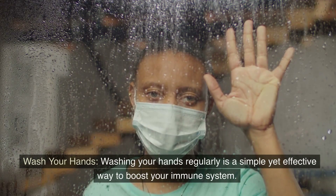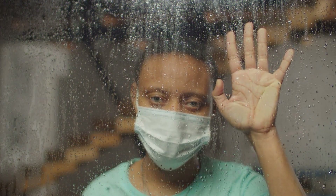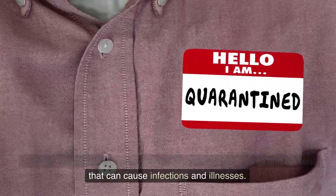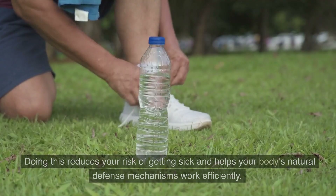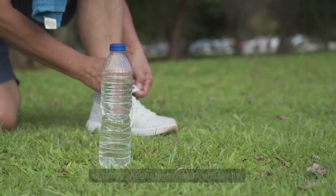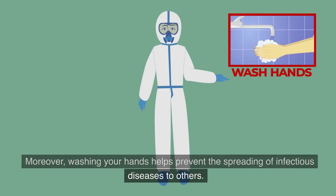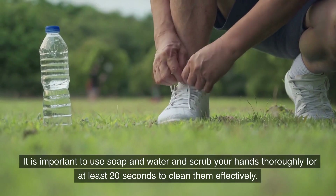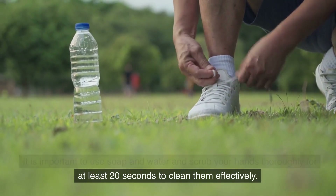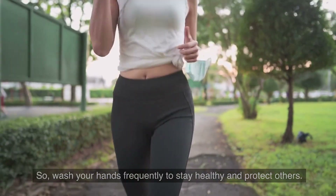Wash your hands. Washing your hands regularly is a simple yet effective way to boost your immune system. When you wash your hands, you remove harmful pathogens and bacteria that can cause infections and illnesses. Doing this reduces your risk of getting sick and helps your body's natural defense mechanisms work efficiently. Moreover, washing your hands helps prevent the spreading of infectious diseases to others. It is important to use soap and water and scrub your hands thoroughly for at least 20 seconds. So, wash your hands frequently to stay healthy and protect others.